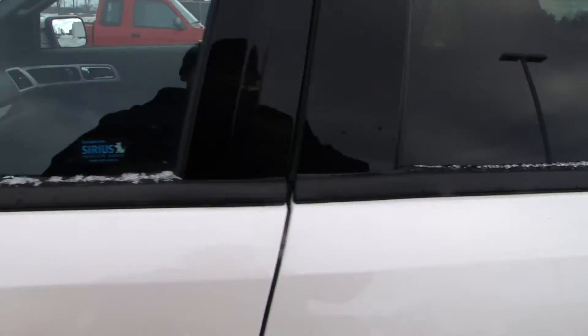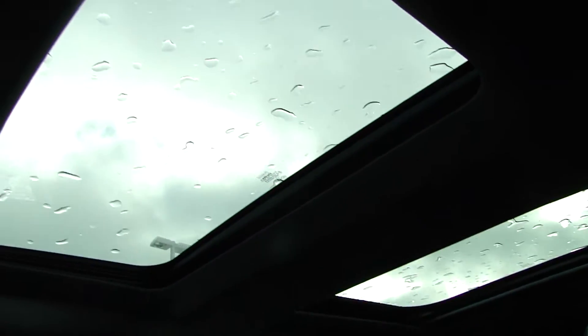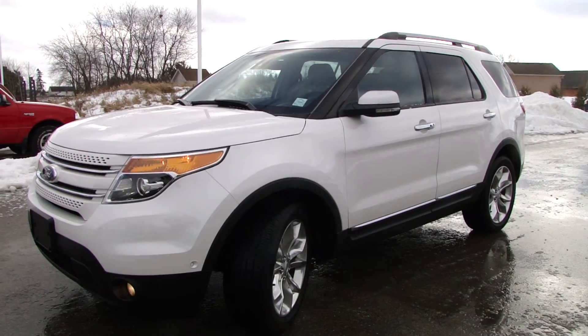One more thing — you've got the dual sunroofs up top. Panoramic view. And that's always nice. So there you go, 2013 Ford Explorer Limited.